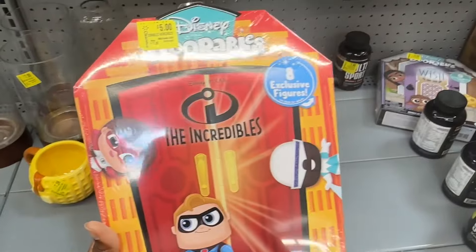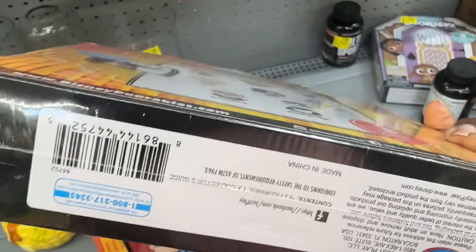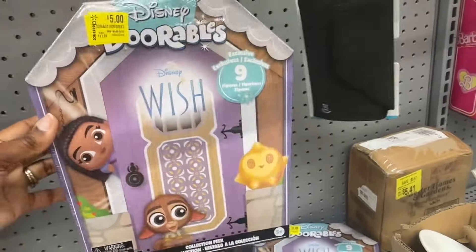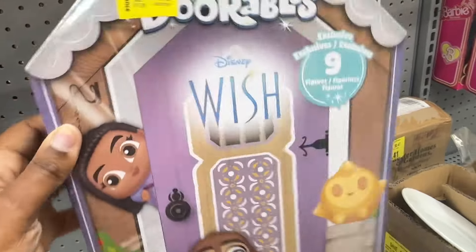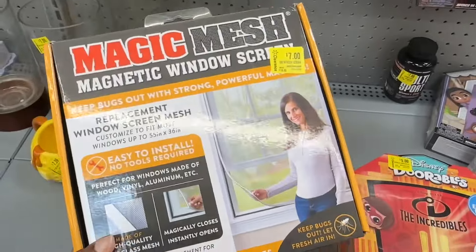Doorables got marked down again — before they were $10 and now they are marked down to $5. We got that one and we have this one by Wish. Window screen for $7.